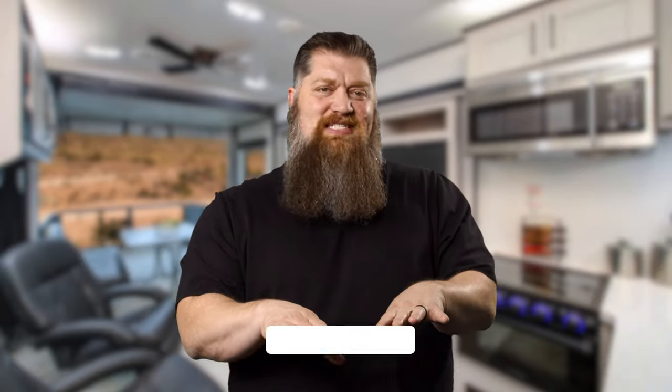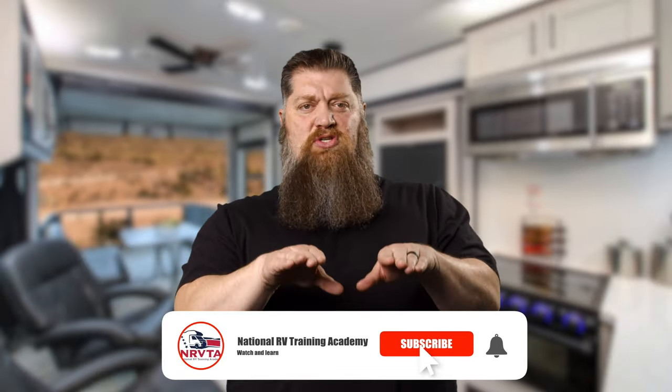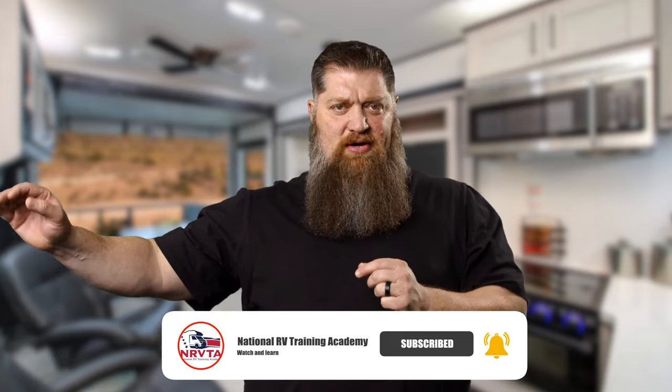You've got a toy hauler with two different tanks. Most toy haulers have two tanks: one for the onboard generator, if the RV is equipped with one, and the other tank is for your toys. Guy asks whether the fuel he typically has for his recreational vehicles is okay to use in his onboard generator.